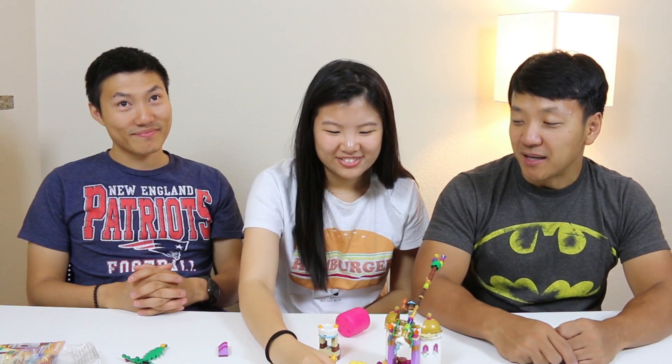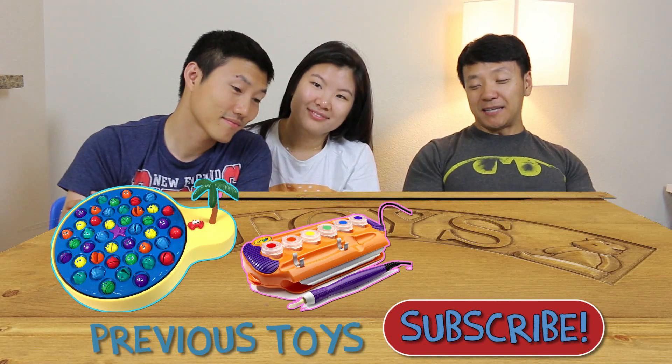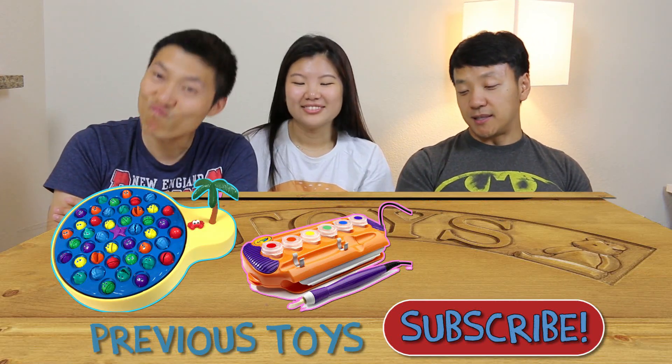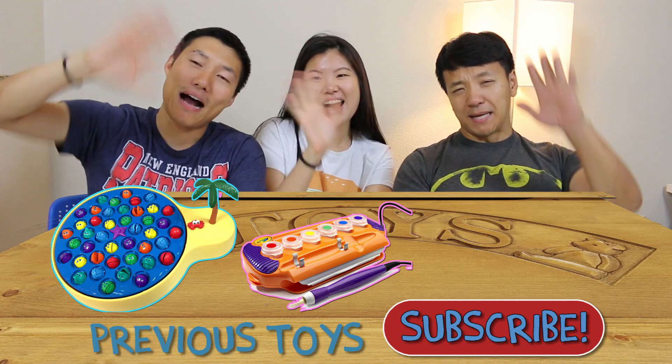Stop stealing food from my market! Anyway guys, that's pretty interesting Lego stuff. Battle between Jasmine and the three princesses. Hopefully you enjoyed that. Thank you all so much for watching this video. Bye!